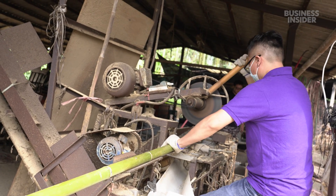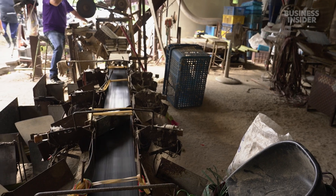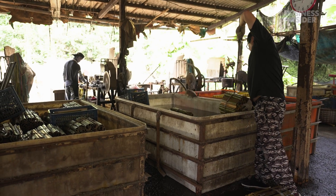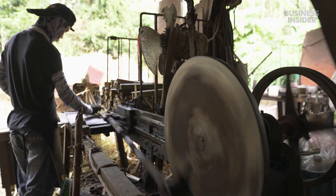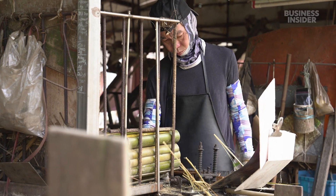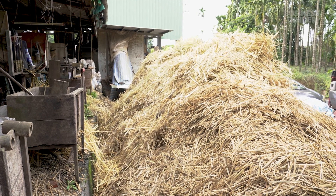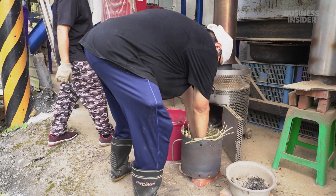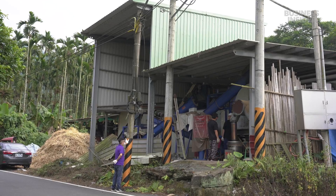Inside, a worker cuts the stalks into segments, removing the tough joints called nodes. The smaller chunks travel through a device which cuts them in half and sorts them by size. The team soaks bundles of these segments in water for a couple of hours. A worker feeds the softened pieces into a machine that cuts out the skewer shapes. Last Stick uses the leftover strands called offcuts — some of them will serve as fuel for the next step, loaded into a bucket with pellets also made of bamboo. All of it powers a machine that dries the stringy offcuts and grinds them up.